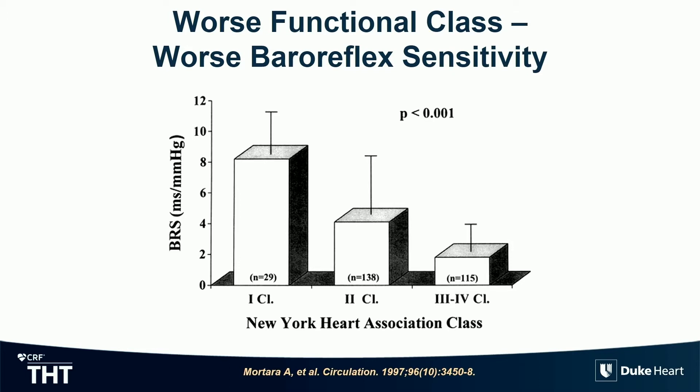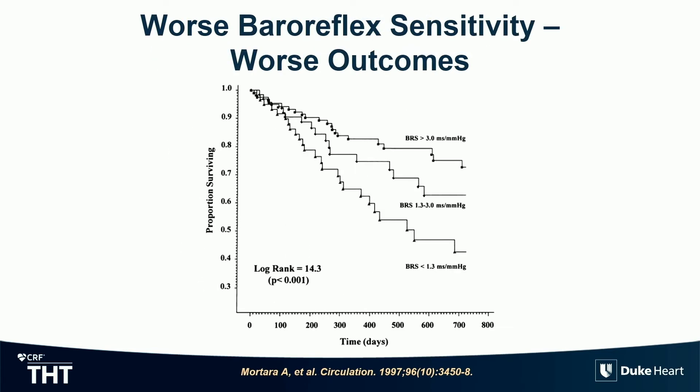If you now look across the NYHA scale, the sicker the patient, the more dysregulated is the baroreflex — the sensitivity goes down. So the baroreflex is dysregulated, with too low an output to the brain the sicker you are. Not surprisingly, if the sensitivity is low, the lower you go, the higher the mortality. It all makes sense — chicken or egg? I don't know. They're probably gaming the system and influencing each other throughout the course of the disease state.